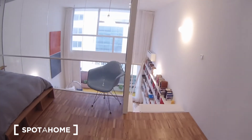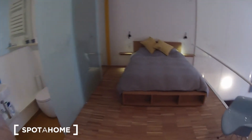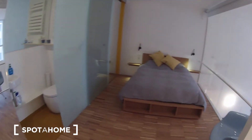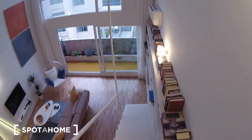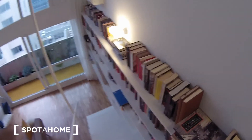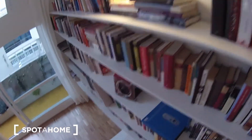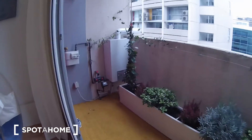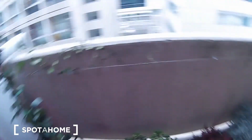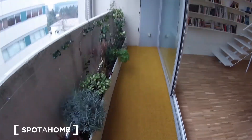Let's continue back downstairs and have a final look at this bathroom. Continuing downstairs, look here on the right — what a library, I love it! Here's the terrace. This is the terrace, but it's long, like the living room.